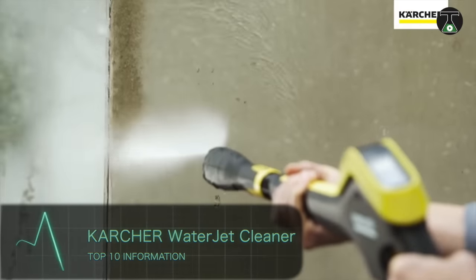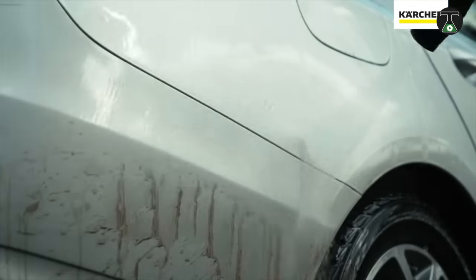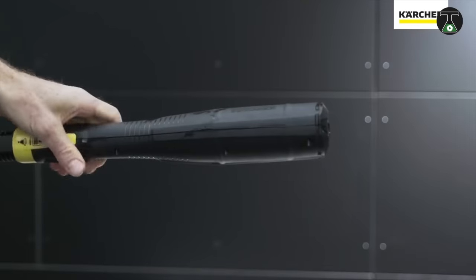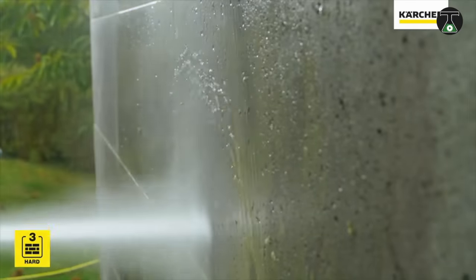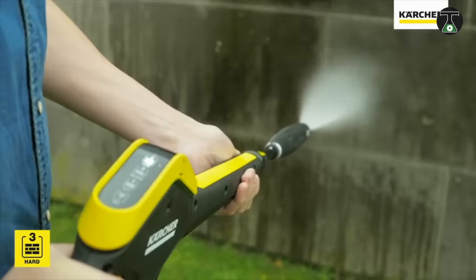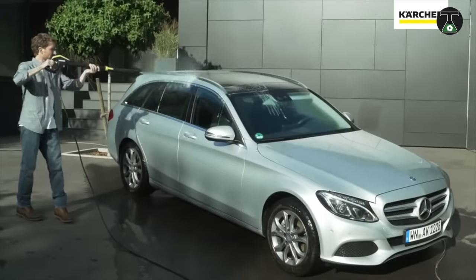Karcher Waterjet Cleaner. The Karcher Waterjet Cleaner takes all the stress out of cleaning. Developed by the German company Karcher, this waterjet cleaner makes use of a high-pressure system to remove even the most stubborn dirt. It is important sometimes to regulate the pressure from the jets so as not to damage some fragile surfaces, and the Karcher Waterjet recognizes this with a button that regulates the water pressure during use.